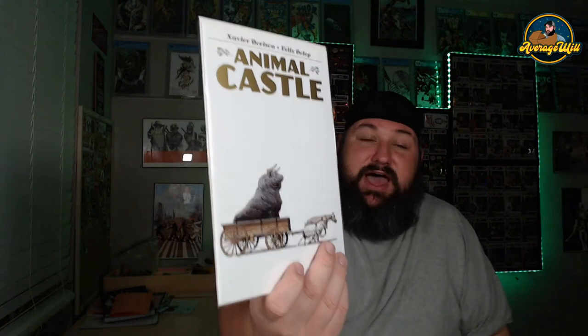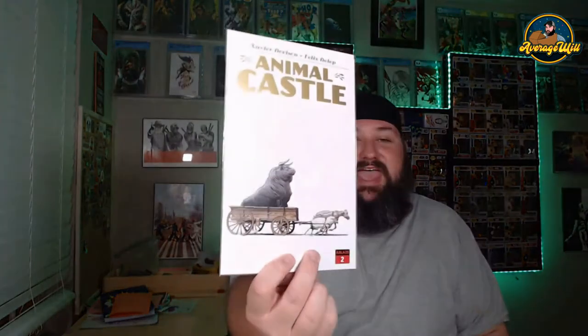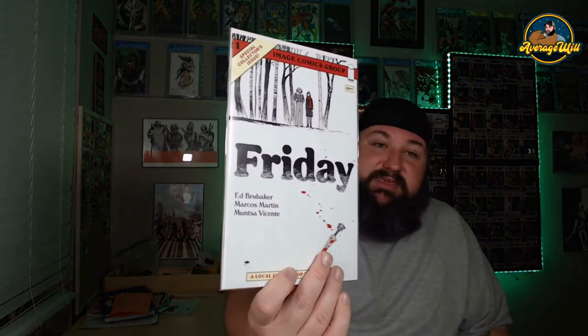We got some Animal Castle — I missed out with my shop because I didn't realize this book was coming out and it was after FOC. This is number two, so I'll have to get myself a copy of number one. I've heard great things about it, happy to have it. Next up — Friday, number one! Another book I wasn't paying attention for at FOC and completely forgot to order. Our shop didn't get many of these, so I missed out. Happy to have it now.